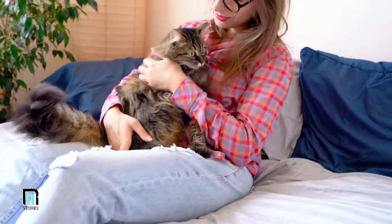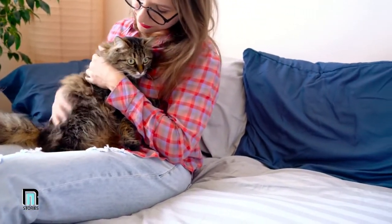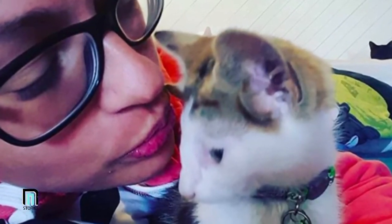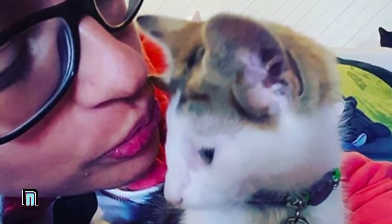It would be 2018 that would change everything for Georgia, when she fostered a kitten she just couldn't give up. Not only did they bond immediately, but there was something rather unique about this feline that made it stand out from the rest.